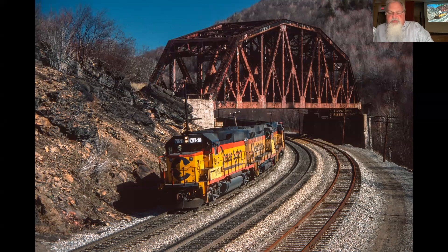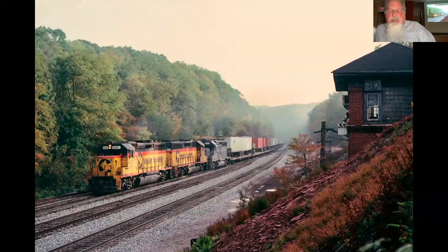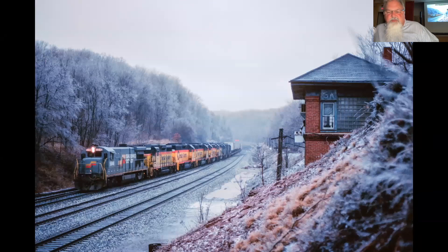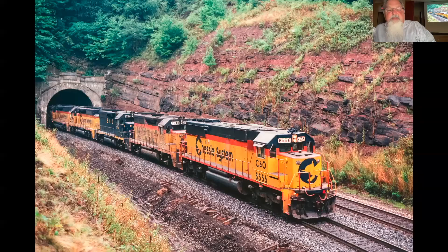This is the Keystone Viaduct, getting closer to the top of the grade. Here is the summit of the Alleghenies and Sand Patch Tower. I got to know some of the operators there — you'd get favors by bringing them doughnuts, so I always brought them doughnuts. Here's the operator, you can just barely see him hanging out the window doing a roll-by. Here's an icy morning at Sand Patch. This is the West Portal of the Sand Patch Tunnel, and this is the East Portal on a cruddy day.